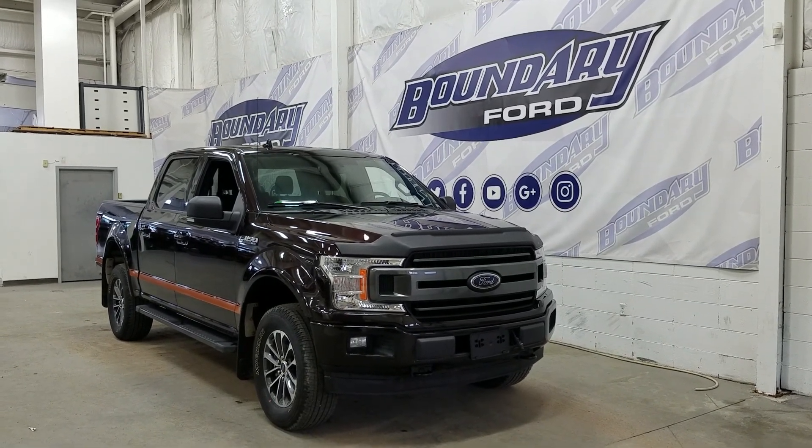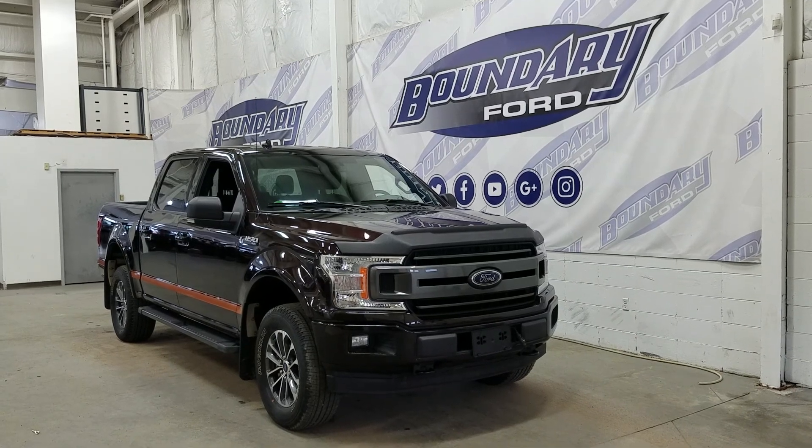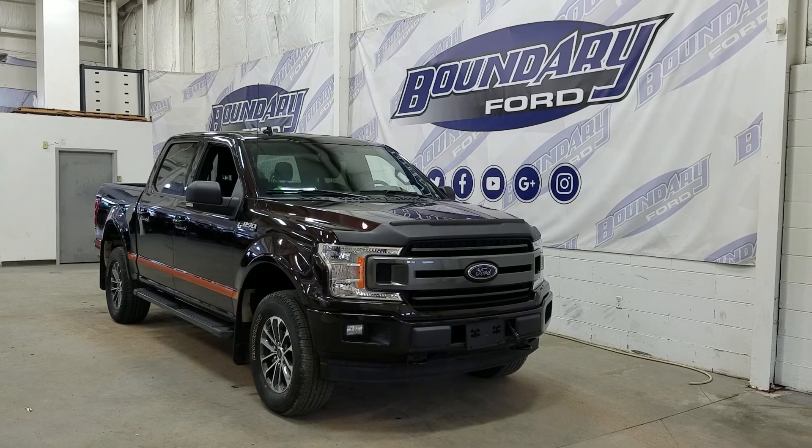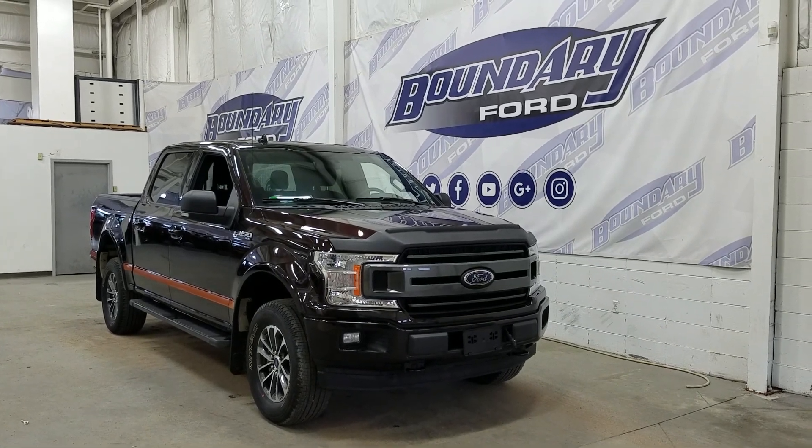Over at this side we have our 18-inch aluminum wheels wrapped in Michelin tires, as well as our OEM running boards with black mirror caps and door handles. We also have our privacy tinted windows at the rear, and this F-150 also comes with remote start.